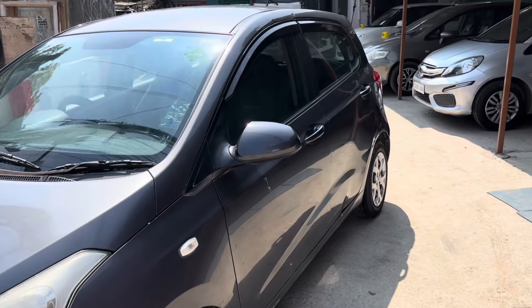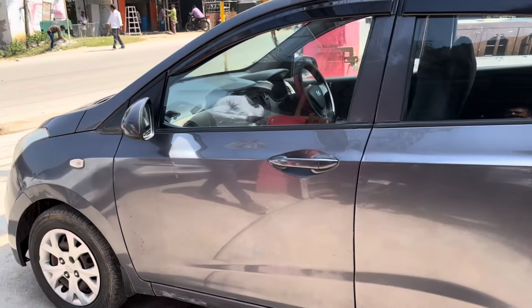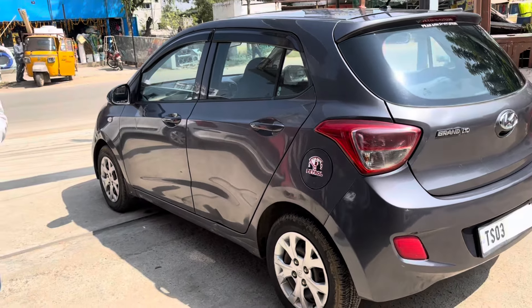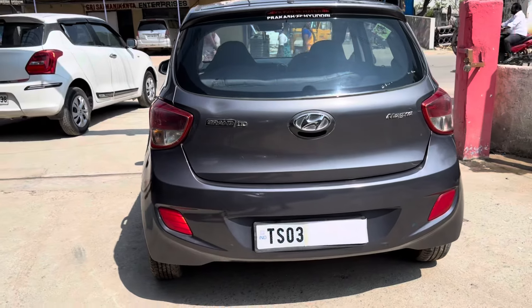One part replaced. Complete genuine vehicle, 100% non-agent, complete vehicle with original paint. Back tires 80%, front tires 50% to 60%. 100% non-agent original vehicle, complete genuine vehicle.